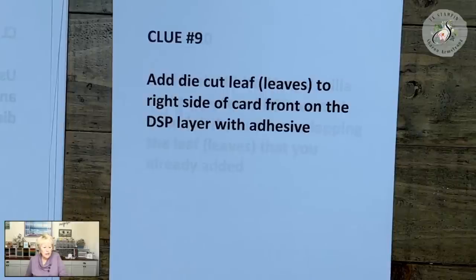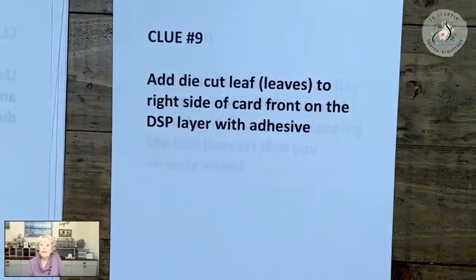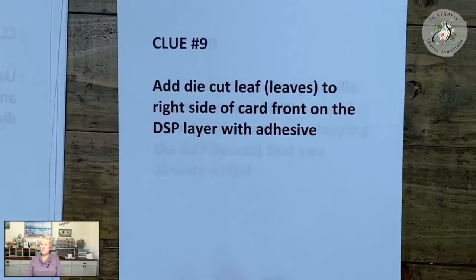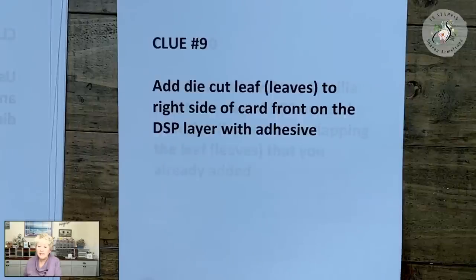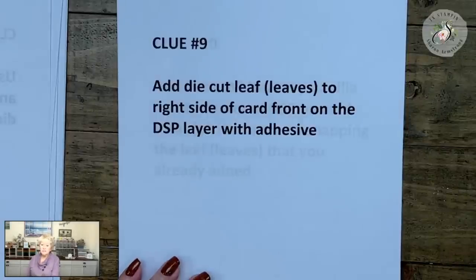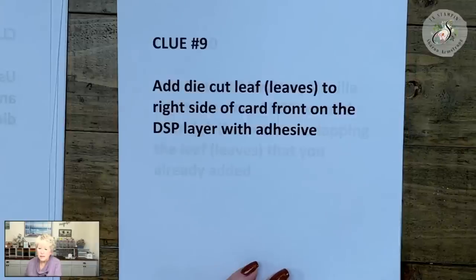I wonder why my screen looks blue tonight — do y'all notice that? I have the camera on the same stand as always and the same lighting. Nothing has changed as far as I'm concerned, but I have a feeling it's due to the phone update. The closer I get, it's focusing; it's like when it's too far away it turns blue. I'll Google it and fix it for next time.